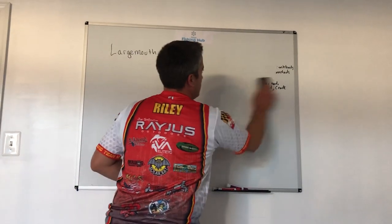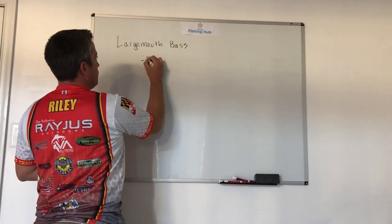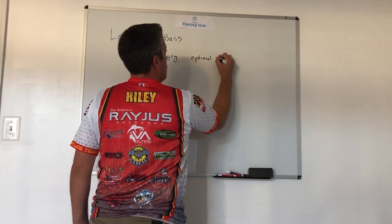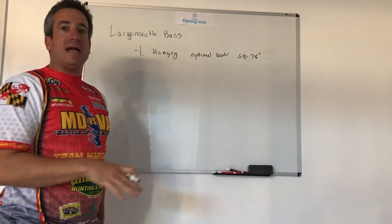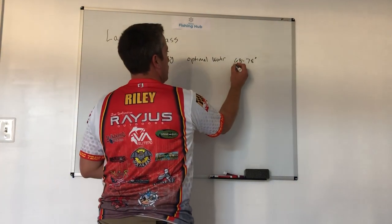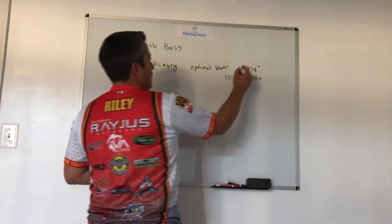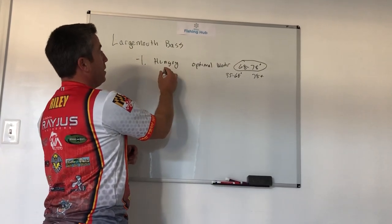The next thing I really want you to understand about largemouth bass is that they eat for two reasons. The first reason is they're hungry. During optimal water temperatures of around 68 to 78 degrees, the largemouth bass is going to eat many times throughout the day — they may eat every time they see something that looks good. But when temperatures are less than 68, say from 35 to 68, or above 78, they may not eat a whole lot. So when we're targeting things that look just like what the bass is going to eat, we can be really productive in these optimal temperature windows.